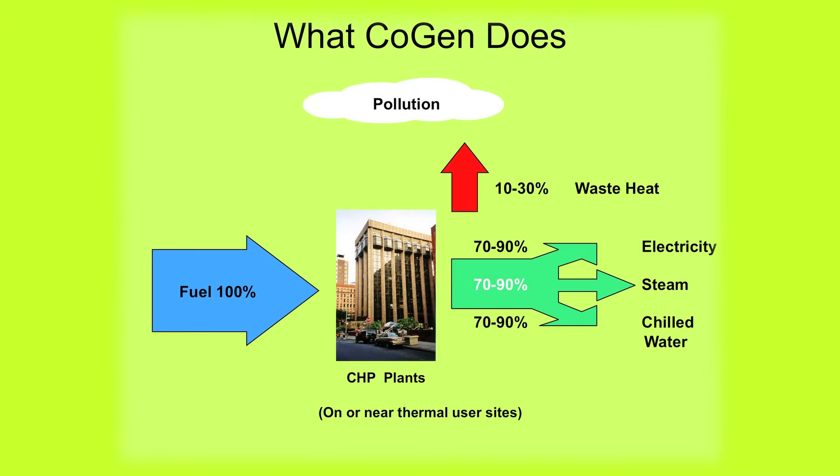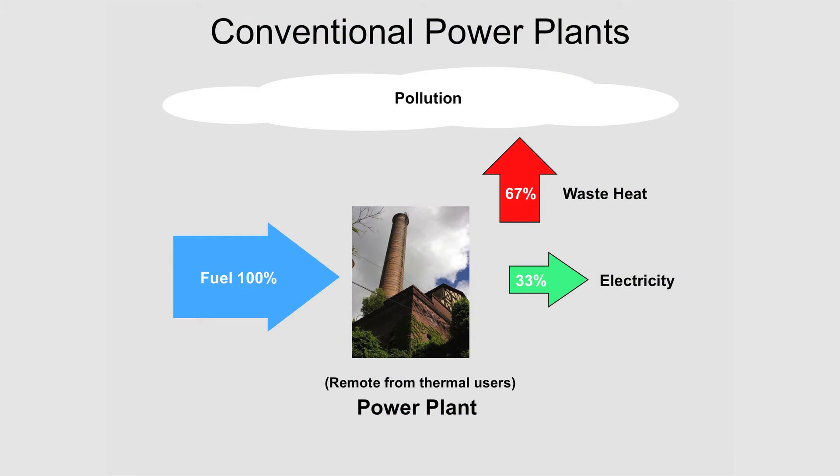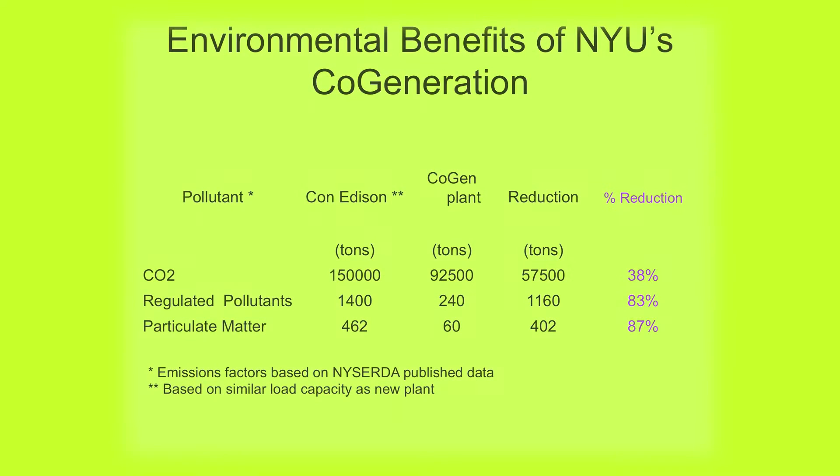The co-gen plant is really the hub of our sustainability and energy-efficient delivery of utilities for the university for the next thirty or more years. One of the benefits of such an efficient, gas-fired plant is that we're going to reduce our greenhouse gas emissions by well over thirty percent across the university.